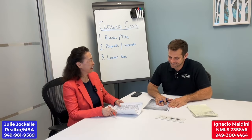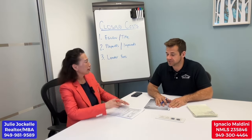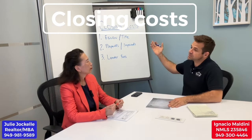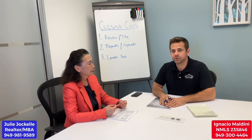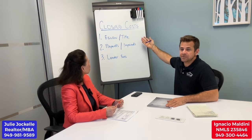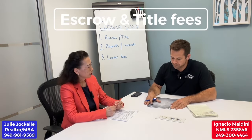Good to see you again. One of the questions we get a lot is — not just what's the price of this home, but what's it going to cost to close escrow? So we're going to get into closing costs. We broke it up into a few different buckets: escrow and title fees, what we like to call prepaids or impounds, and then lender fees.